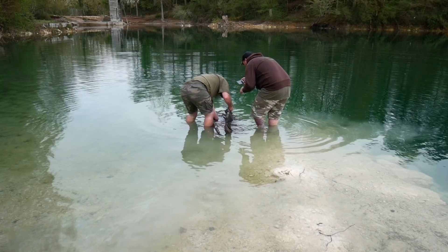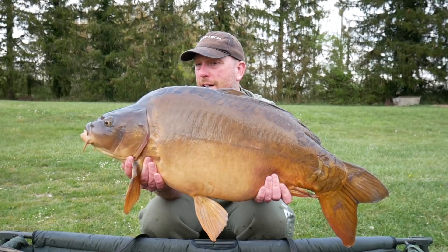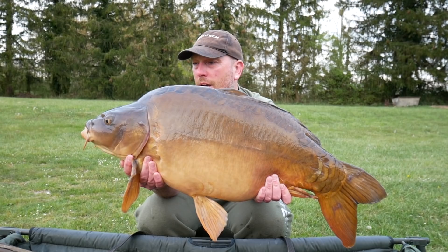It's been a long time coming for this next fish, but on Wednesday evening it's finally here — this dinner plate of a 28 pound French mirror, caught on an 18mm Triple N pop-up over a scattering of freebies at the far bank. Very pleased with this, and hopefully it's going to bring on a few more tonight.